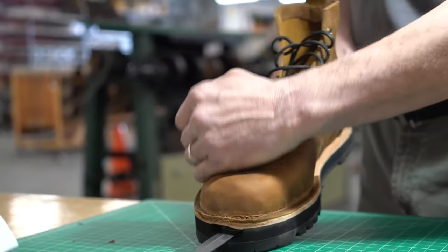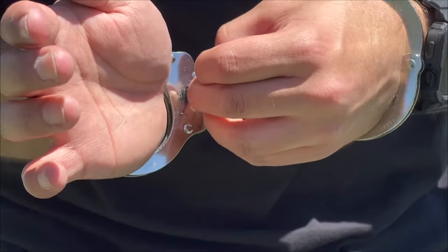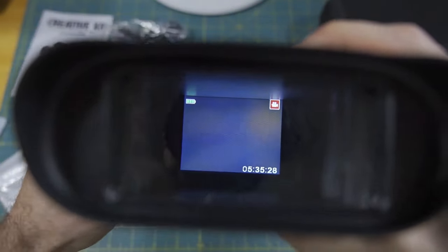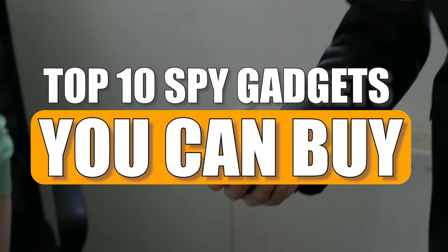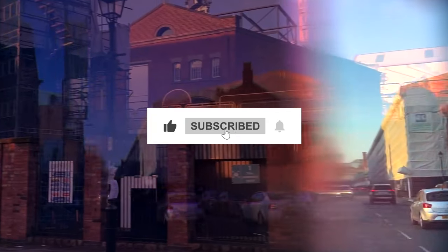Spy gadgets have always been fascinating to people, and throughout history, spies have used crafty devices to gather intelligence, evade capture, and inflict harm. From hidden cameras to sleek surveillance devices, these gadgets are designed to make you feel like a secret agent in your everyday life. In this video, we will tell you about the top 10 spy gadgets you can buy right now. Make sure to subscribe to our channel and press the bell icon to get regular updates. Let's begin.